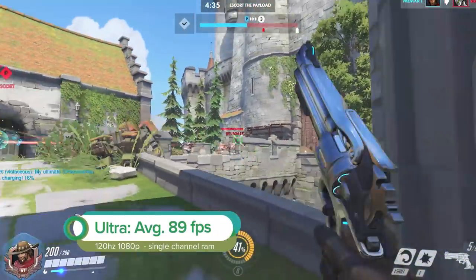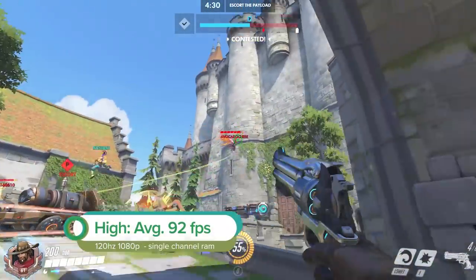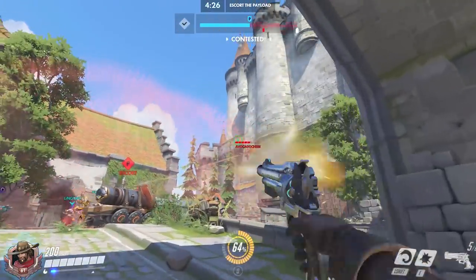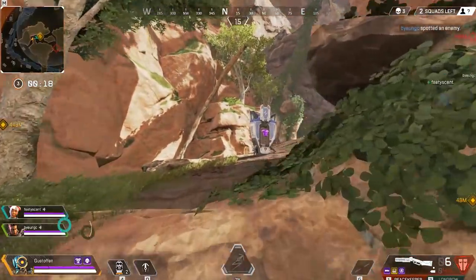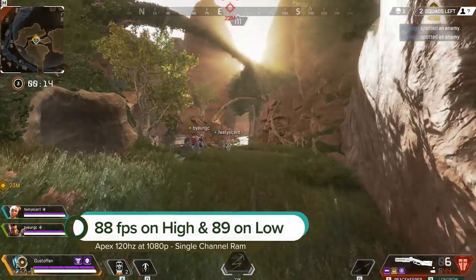In Overwatch, we achieved an average of 89 fps on Ultra settings and 92 fps on High at 120 Hz. In Apex Legends, we averaged 88 fps on High and 89 fps on Low — over 60 fps, but short of 120. To achieve that silky smooth 120 fps to match the 120 Hz refresh rate, you may want to consider adding a second RAM stick for dual channel memory — something to consider when buying a gaming laptop.